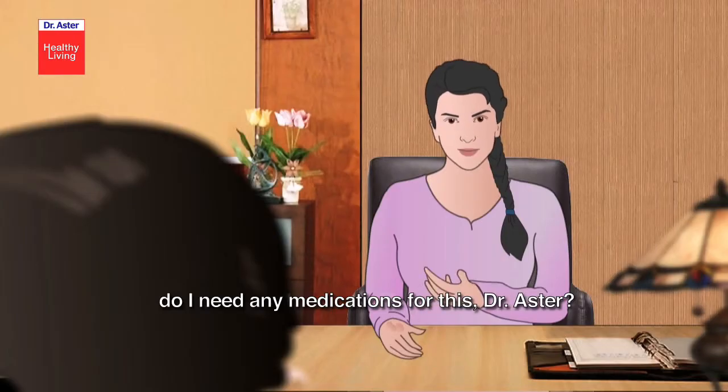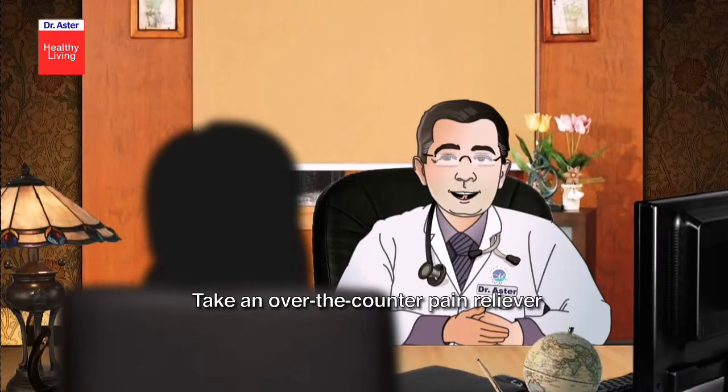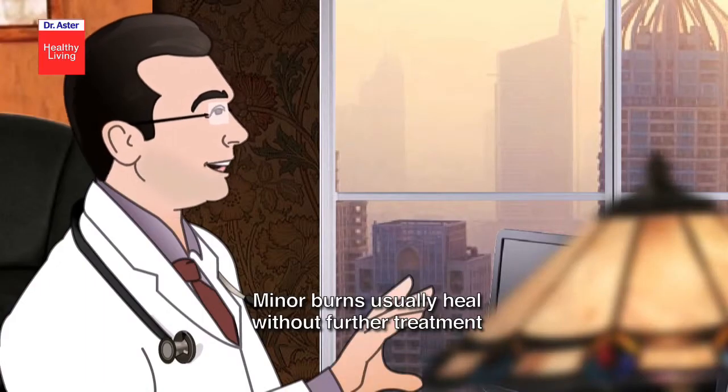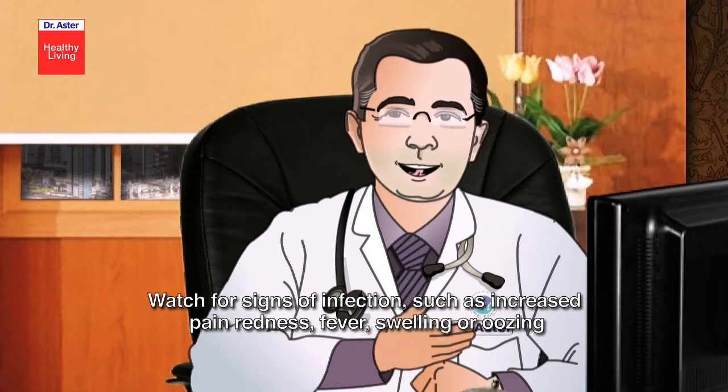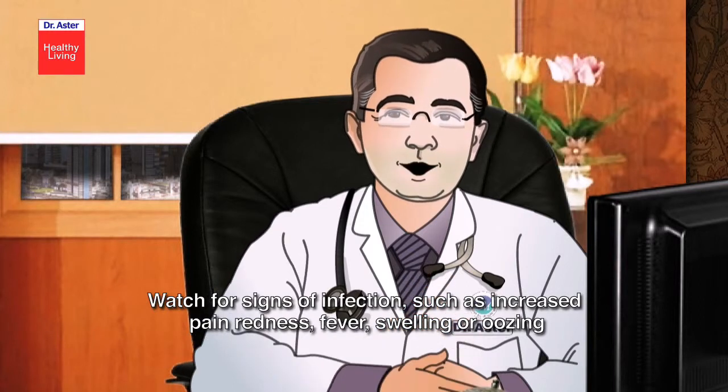Do I need any medications for this, Dr. Aster? Well, take an over-the-counter pain reliever. Minor burns usually heal without further treatment. Watch for signs of infection such as increased pain, redness, fever, swelling, or oozing.